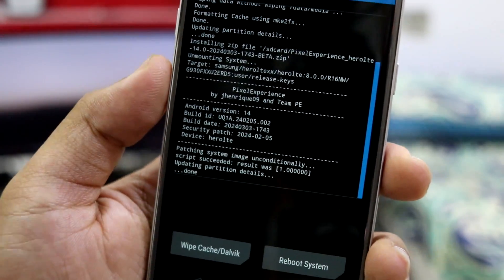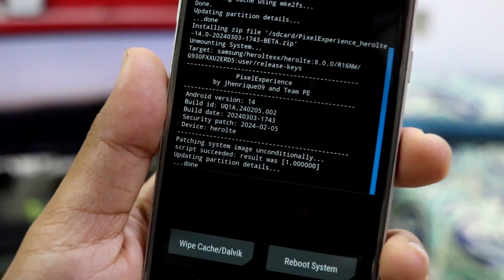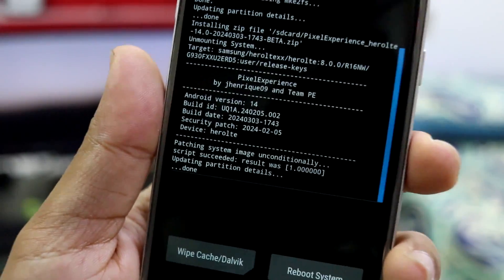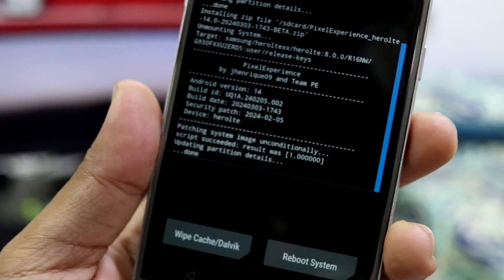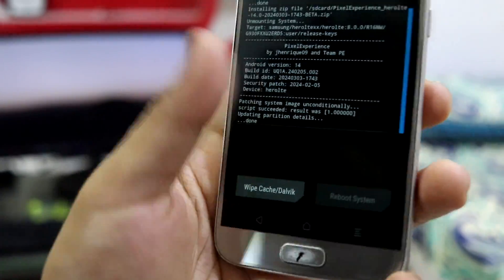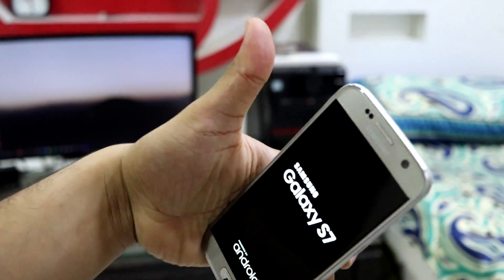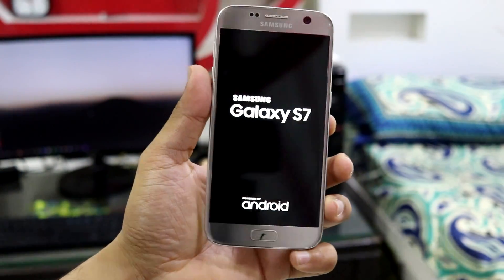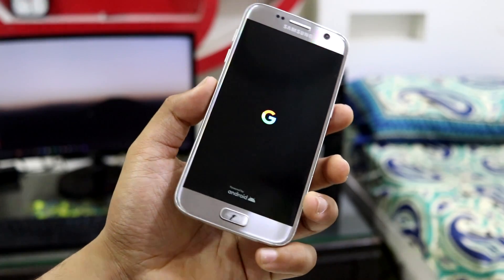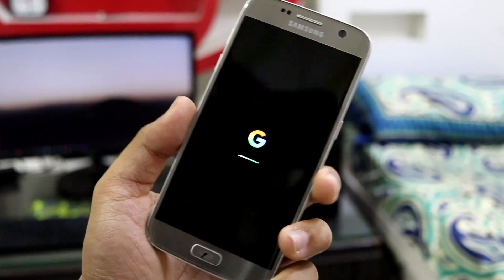The ROM has been installed. Special thanks to developer Jay Henrik for developing and maintaining Pixel Experience for such a long time — it's been an awesome ROM on every device I've used. Reboot system and that's it. If you liked the video press like, if not press dislike. All comments and questions go in the comment section, and the description has all download links. Goodbye, see you in the next video!